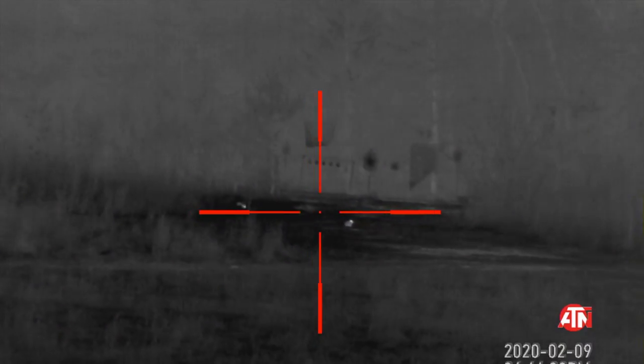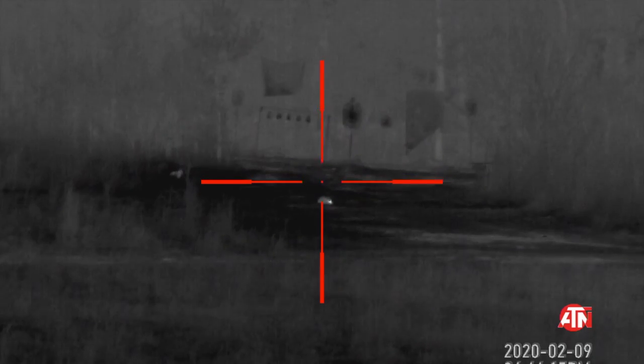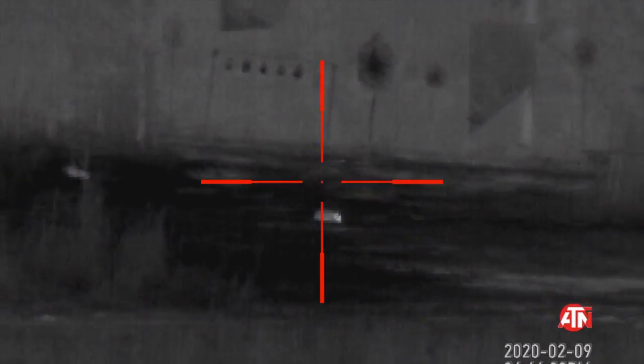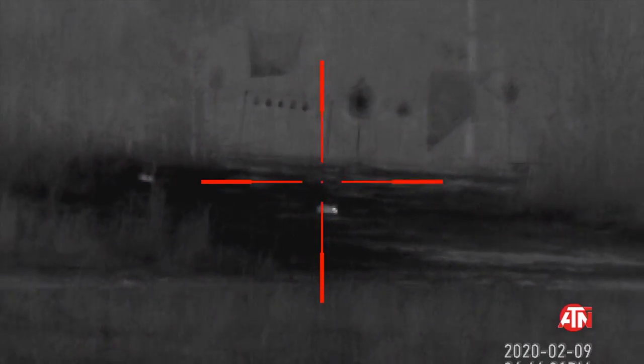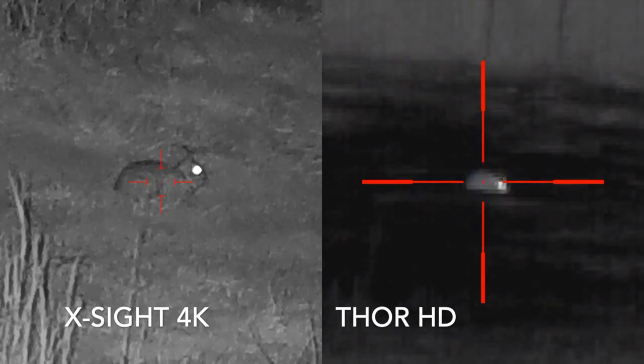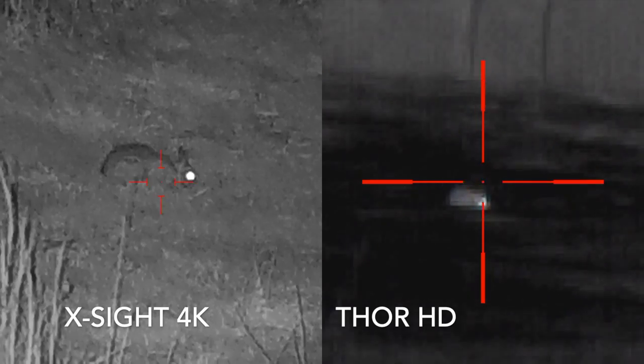I'm going to quickly show you some images I got when I initially got it, when I needed to make some adjustments on the scope. Here's some of the different video. This is 100 yards, and these are rabbits. They pop out super fast — it would be more difficult to find them with standard night vision. You'd have to look for the reflection of the eyes. But with the thermal, anything hot just stands out.